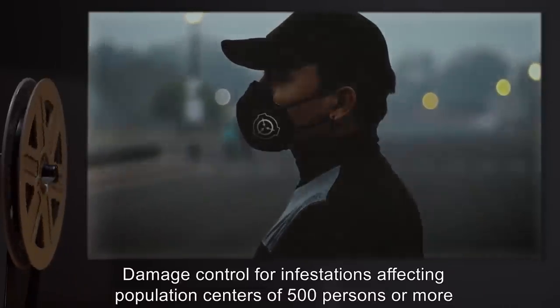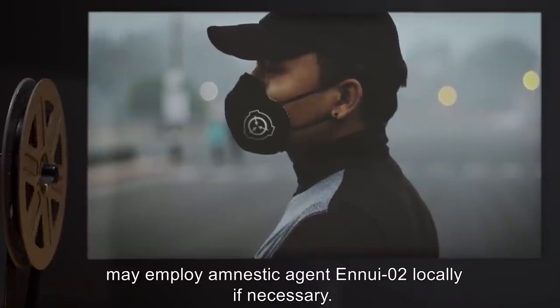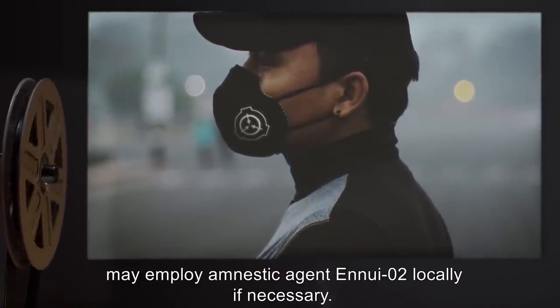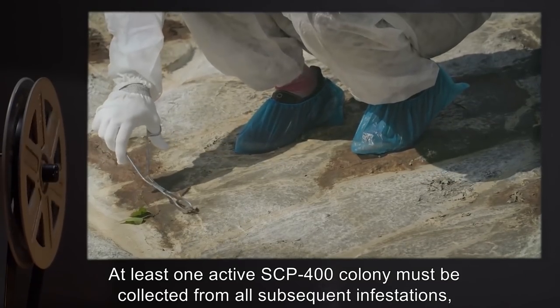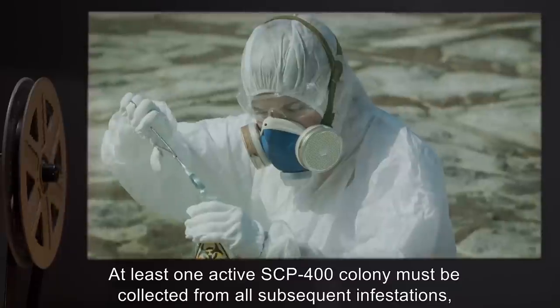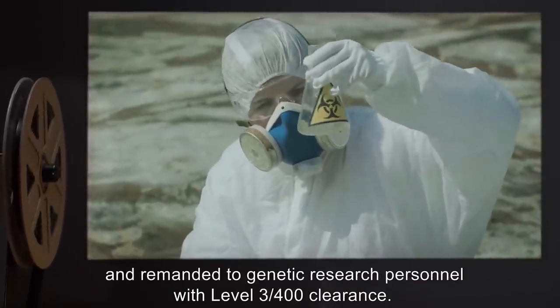Damage control for infestations affecting population centers of 500 persons or more may employ amnestic agent NUE2 locally, if necessary. At least one active SCP-400 colony must be collected from all subsequent infestations, and remanded to genetic research personnel with Level 3/400 clearance.